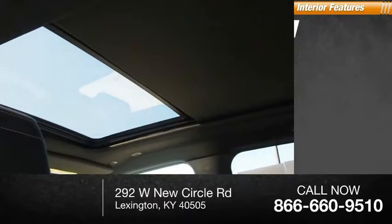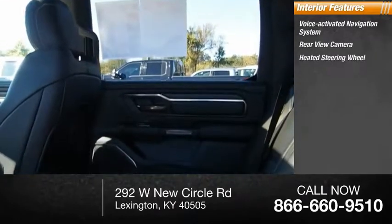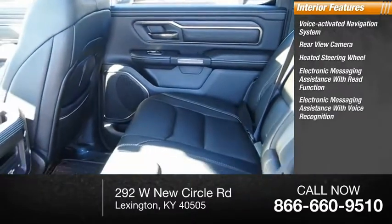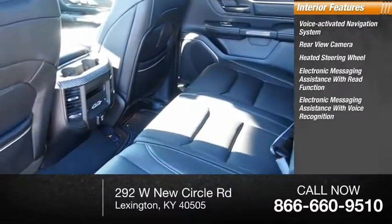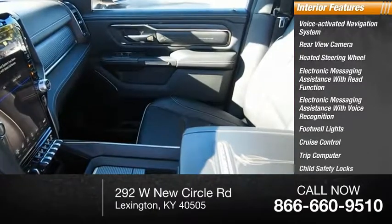Inside you'll find voice activated navigation system, rear view camera, heated steering wheel, electronic messaging assistance with read function, electronic messaging assistance with voice recognition, footwell lights, cruise control, trip computer, child safety locks.